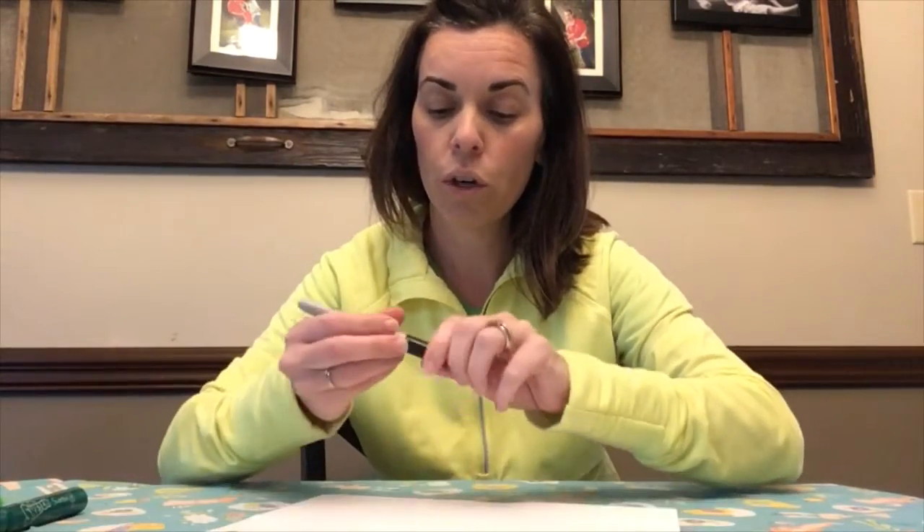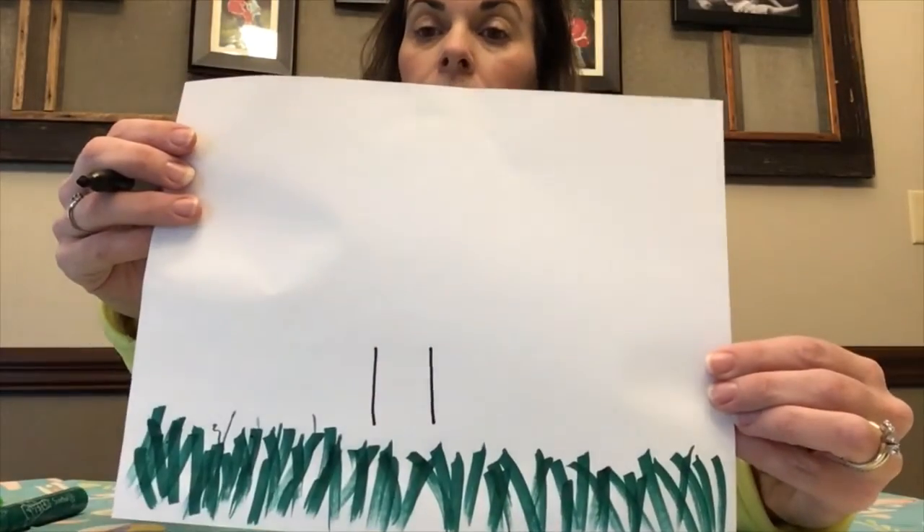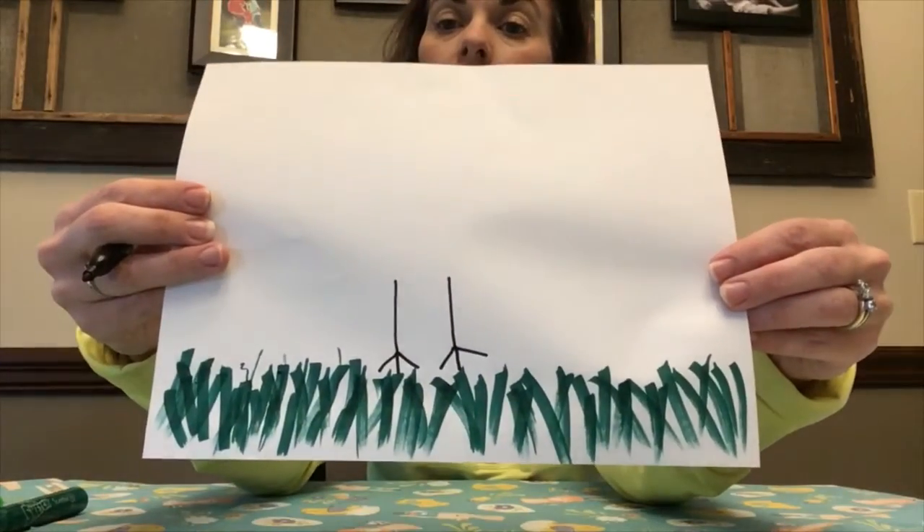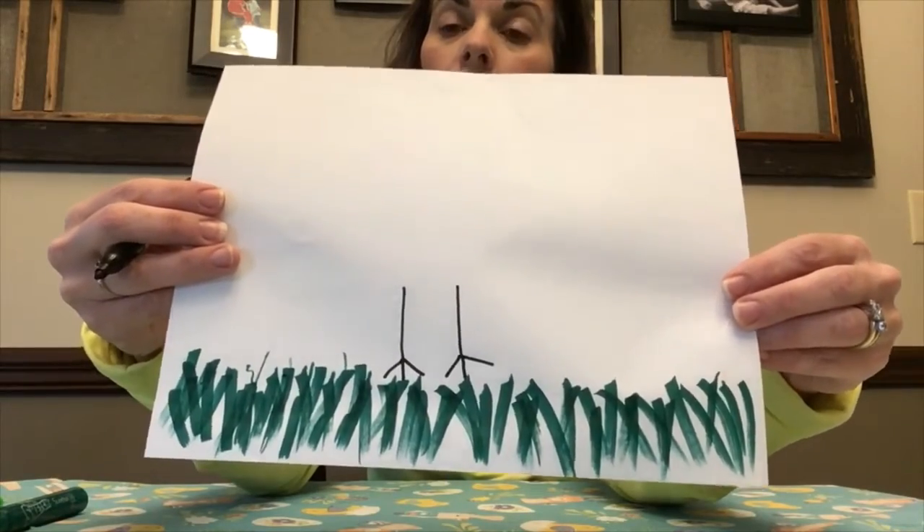Next you're going to make some legs. Turn the paper so the grass is facing you at the bottom, and draw a straight line down — two straight lines down, just like that. This is the chicken's feet and legs, so you're going to put three little toes at the bottom. Just draw more straight lines down.